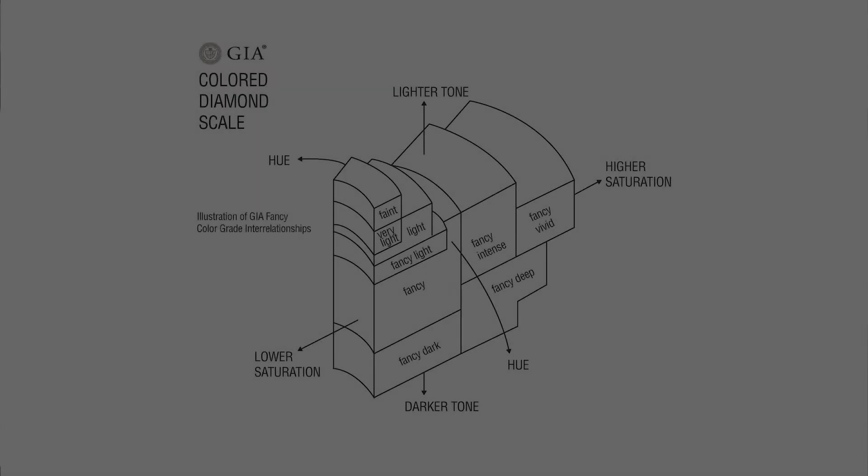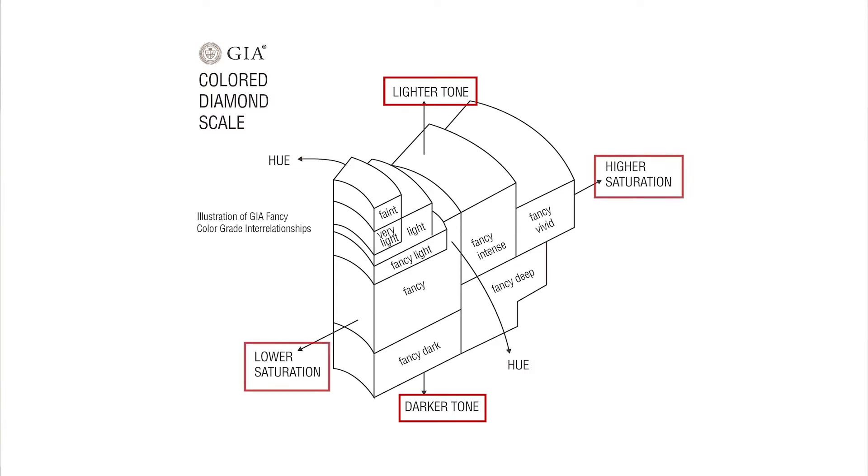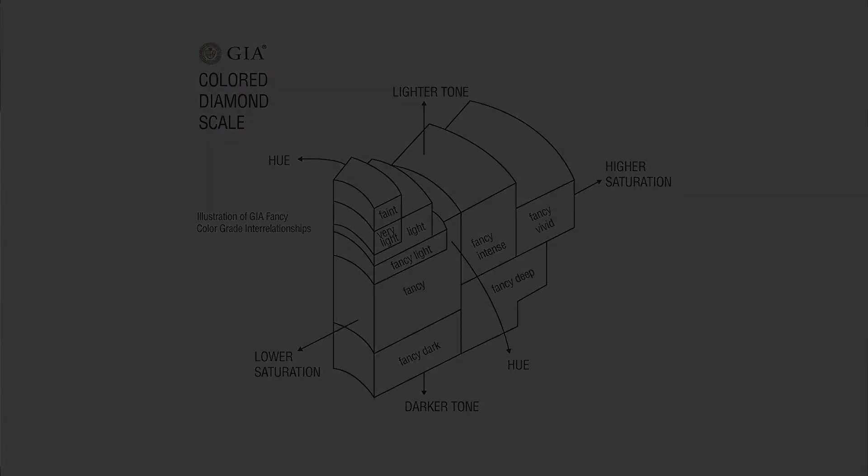Now, who grades these diamonds? Much like the trusted source for D to Z white diamonds, it's GIA. GIA has developed a process to identify and grade fancy colored diamonds, and it's based around three main attributes. Hue — is a diamond green, blue, or pink? Tone — is it light or dark? And then saturation, which can range from light to fancy to fancy intense to fancy vivid. That saturation of the color is where a lot of importance is placed when evaluating or valuing a fancy colored diamond.